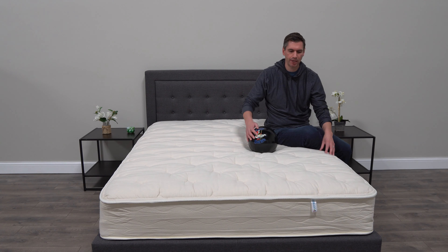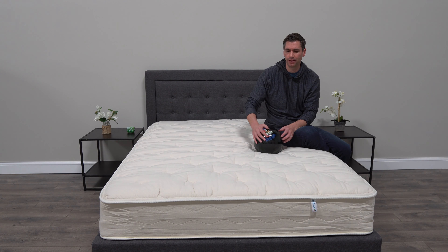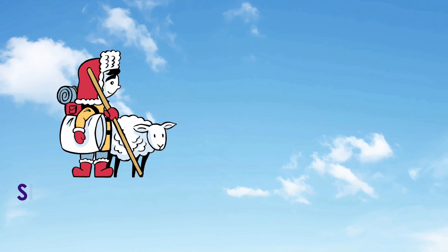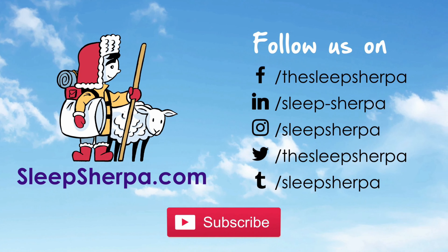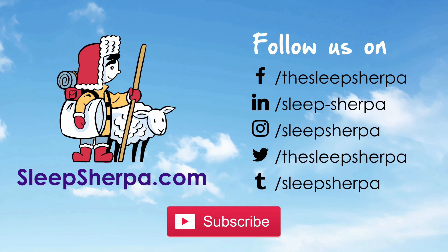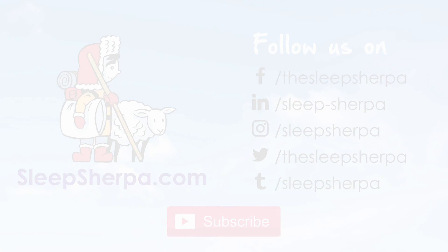What I'll do is break this down further and show you the inside, and how it compares to some of the other natural mattresses out there. Head on over to SleepSherpa.com where you can get more info and get the latest discounts.